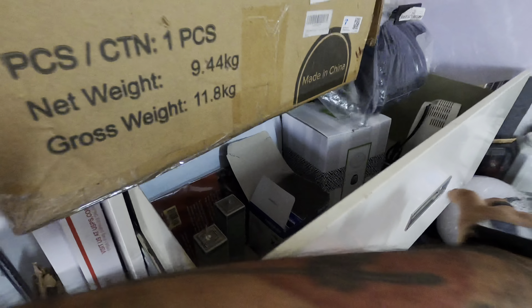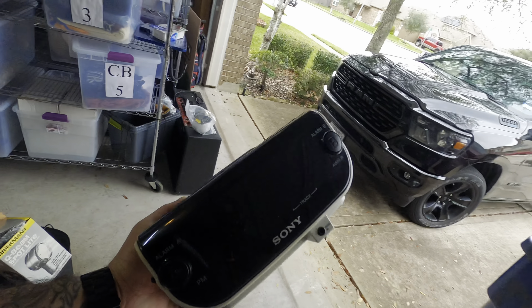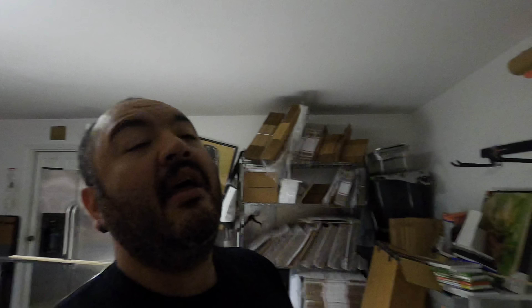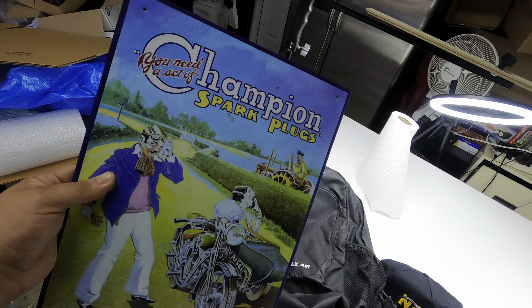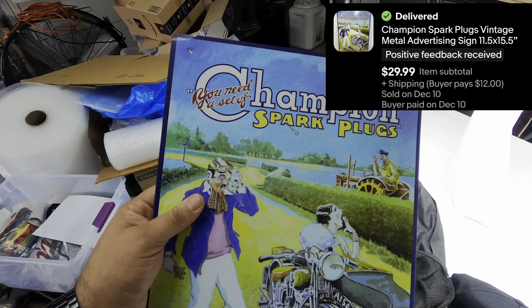Next I sold a Sony radio alarm clock CD player combo. I got this for a dollar or two at a garage sale — this wasn't the best flip, it held for about a year, and finally sold for $19.99 plus shipping. This next item also took a long time to sell. I bought a lot of signs a couple years ago thinking they'd be valuable, but I wasn't checking the sell-through rate. It finally sold for $29.99 plus shipping.